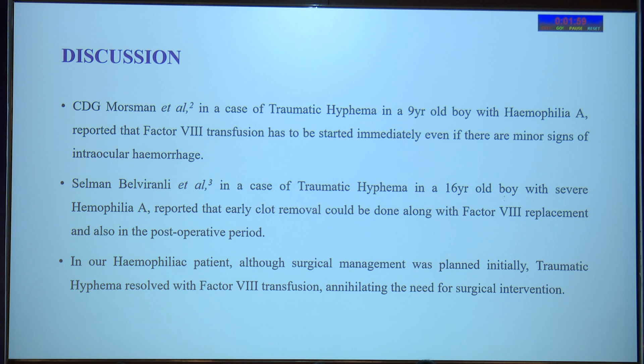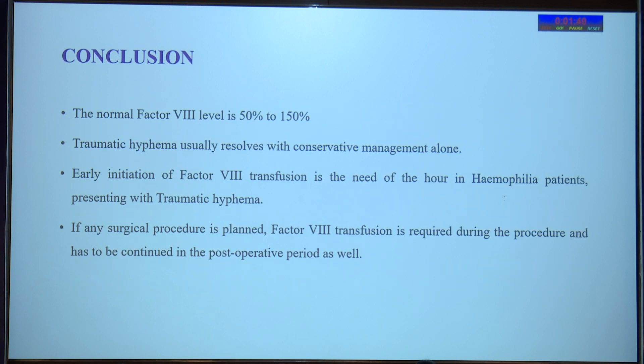In our hemophiliac patient, although surgical management was initially planned, the traumatic hyphema resolved with just factor VIII transfusion, eliminating the need for surgical intervention. To conclude: the normal factor VIII level is between 50 to 150%; our child had only 7%. Traumatic hyphema usually resolves with conservative management alone. Early initiation of factor VIII transfusion is the need of the hour in hemophilia patients presenting with traumatic hyphema. If any surgical procedure is planned, factor VIII transfusion is required during the procedure and must be continued in the post-operative period as well.